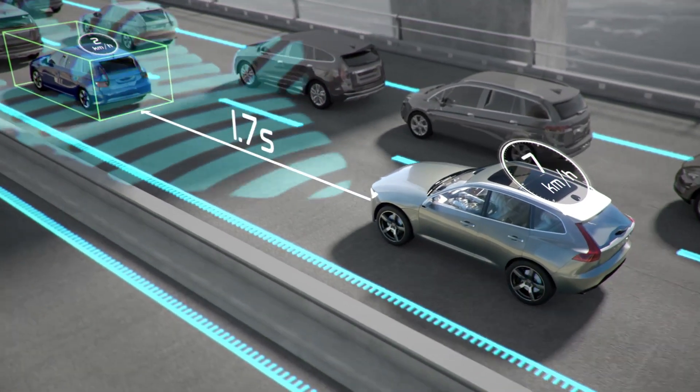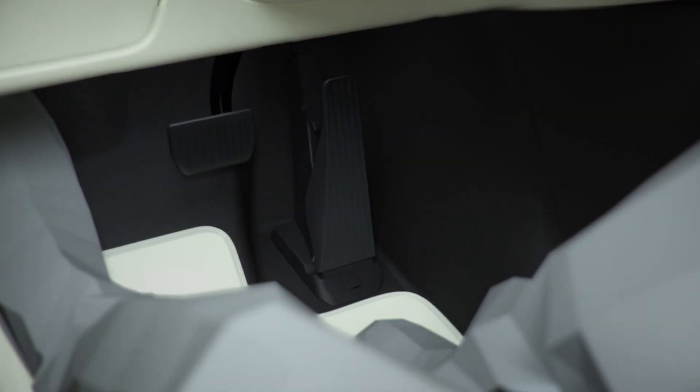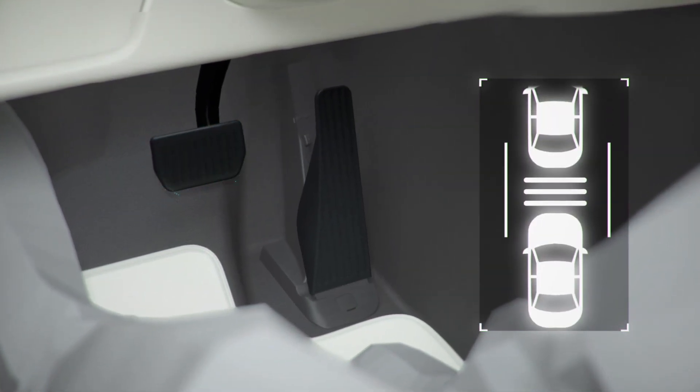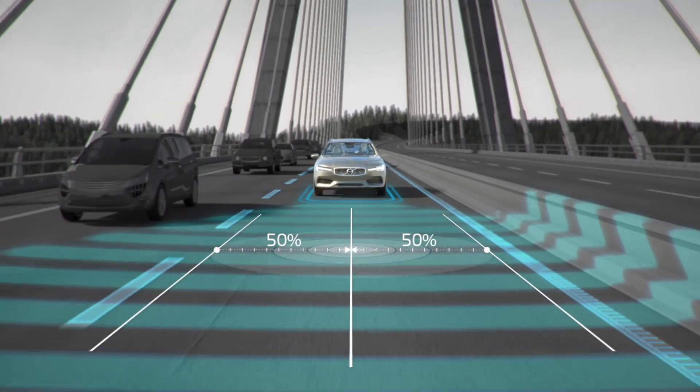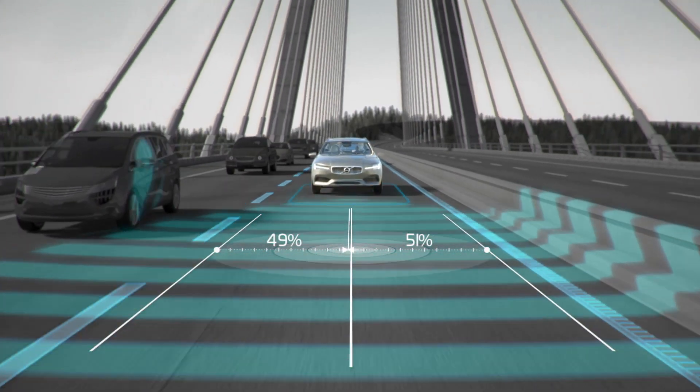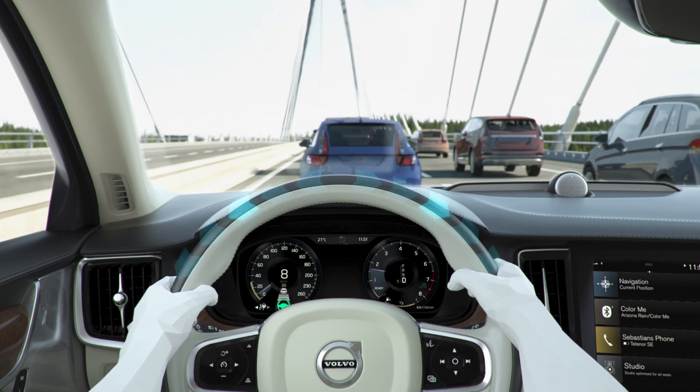The car will try to avoid accidents using the IntelliSafe system, but in the case of an accident, it will actually tighten up the seatbelts to protect passengers from impact. They've also designed seats that protect you from whiplash and placed airbags in a bunch of strategic locations — all with the goal of being the safest car on the road.